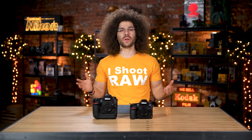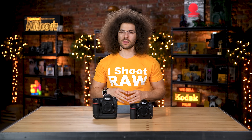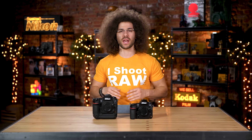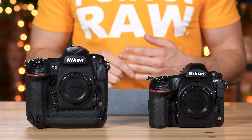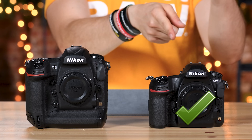Since we're talking about video, if you're wondering what camera we're using to shoot me right now, this is the Nikon D850. The D850 comes with Wi-Fi and Bluetooth built in, where the D5 doesn't have it — you have to spend a ton of money if you want Wi-Fi transfer. If you take a picture and want to see it on your phone and share it, you can do it through Snapbridge with the D850, where with the D5 you just can't. Checkmark goes to the D850.